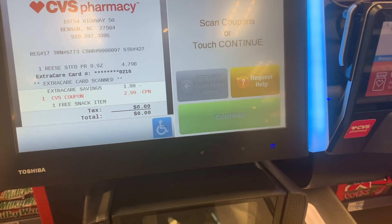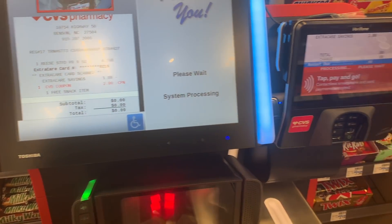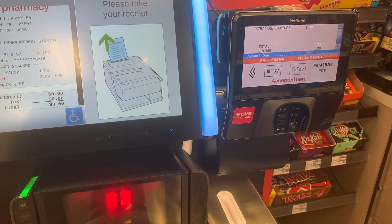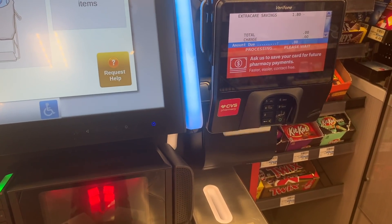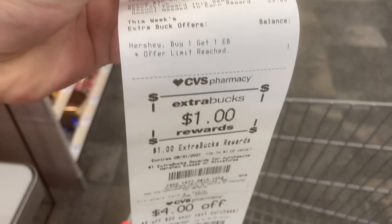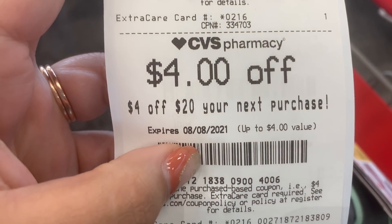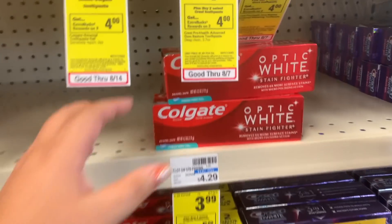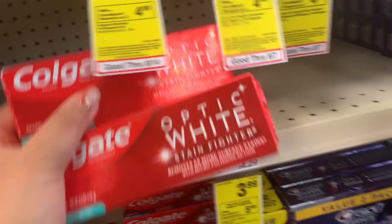I paid nothing - not even tax - and when my receipt printed I ended up getting a $4 off $20 next purchase coupon. I was so excited about this because I could use it on my deals today, so I saved that coupon for my next transaction. I paid nothing, got back the $1 ExtraCare Buck, and that $4 off $20 - woohoo!